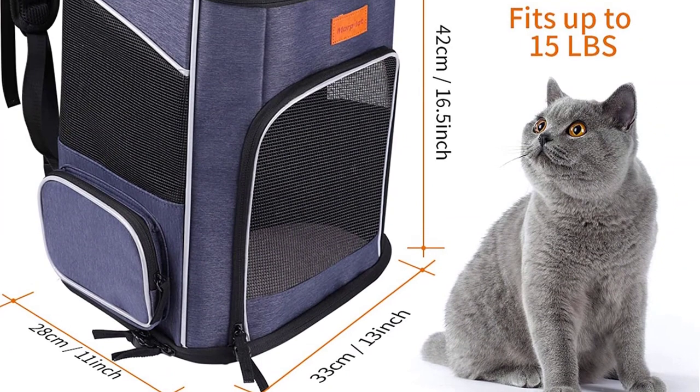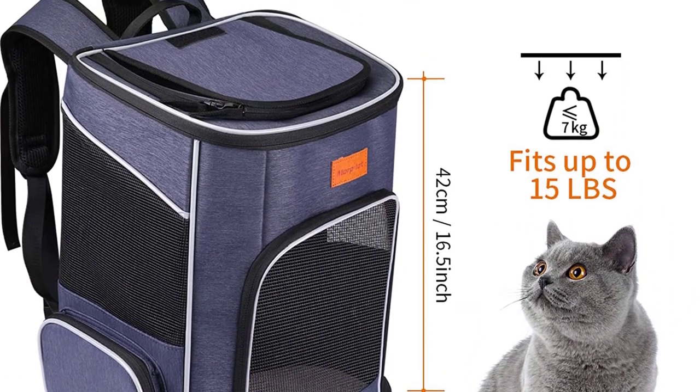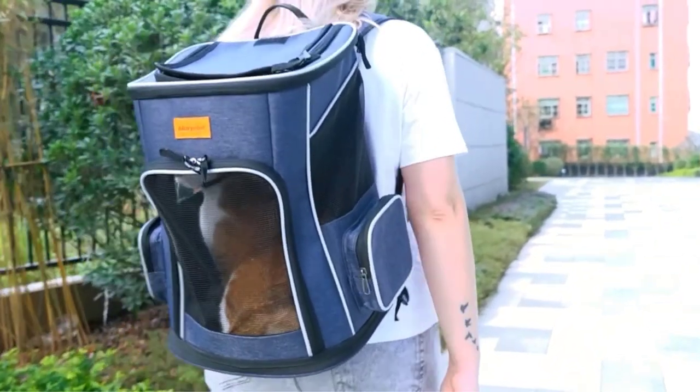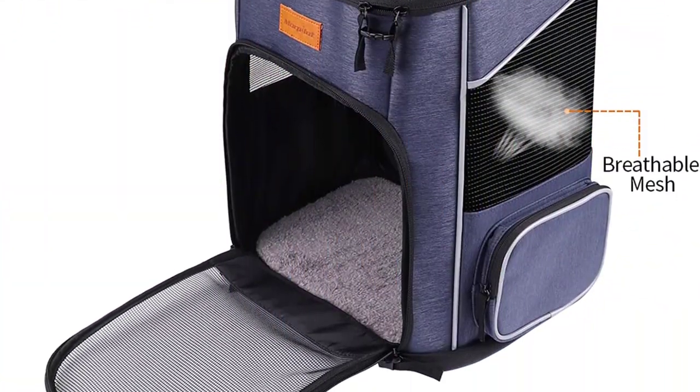Another great thing about this dog backpack is that it's really well ventilated. There are four massive mesh windows, so your pup won't feel stuffy or overheat while they're inside. It can carry a dog up to 15 pounds, and it's secure thanks to its lockable zippers and safety strap. It's also made of eco-friendly polyester, which is great news for the environment.